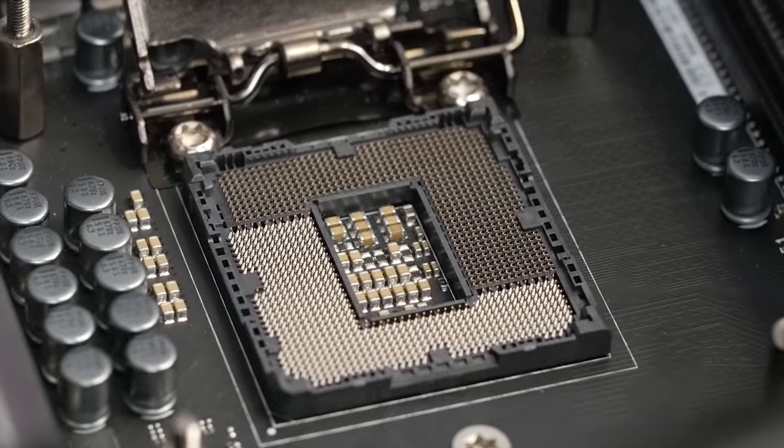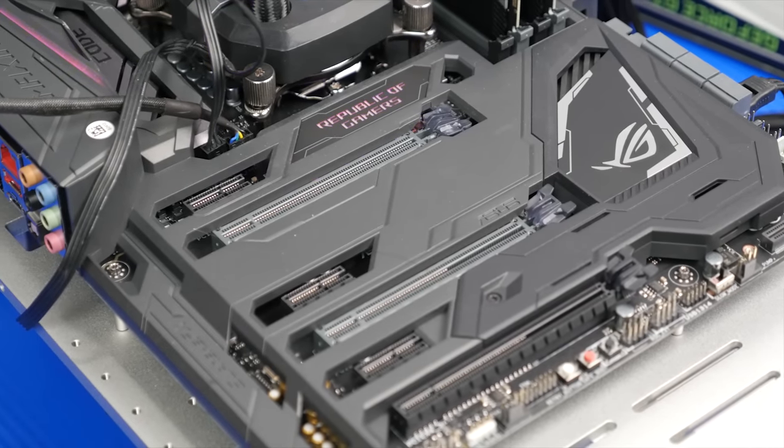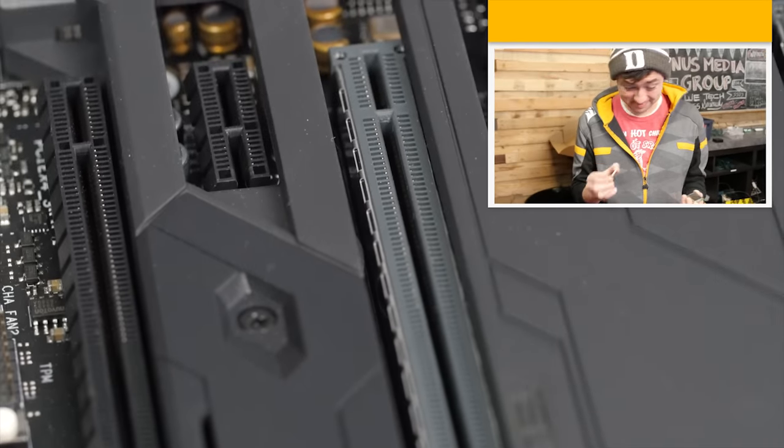Like before though, you'll need an overclockable chipset — so Z series. If you want to learn more about the Z270 motherboards, the updated onboard graphics, and the finer details of Intel's latest platform, check out this video up here.